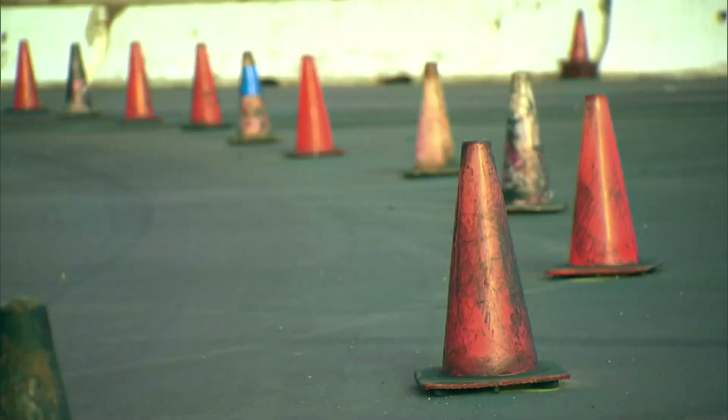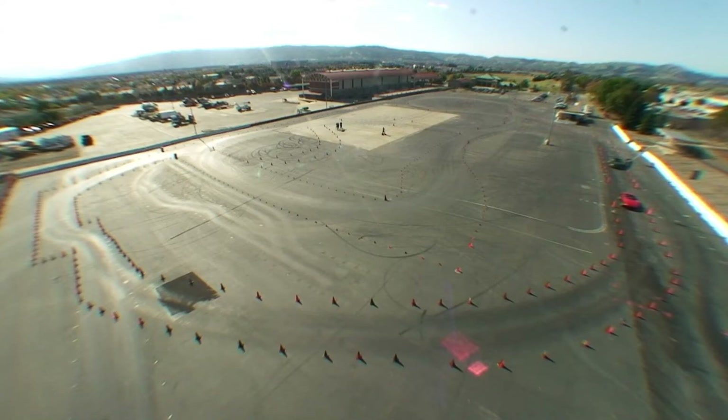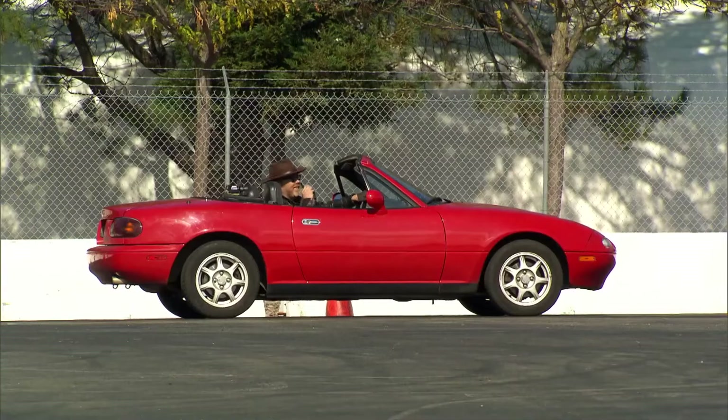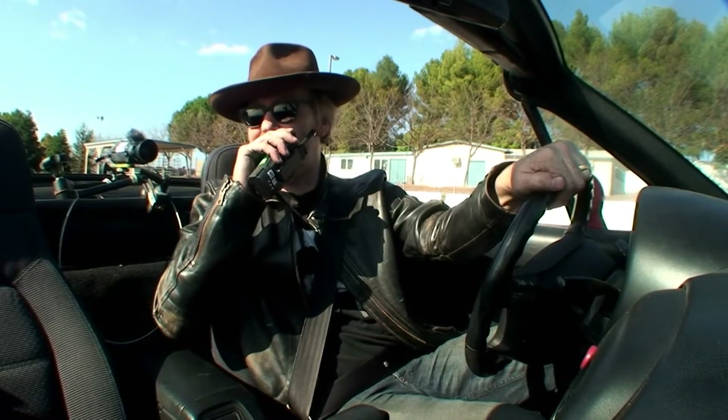The cones are lined up to mark out a long and winding road, and they're ready to rumble. Okay, this is Spy Car Evasion Techniques — the tacks. Eat my dust.